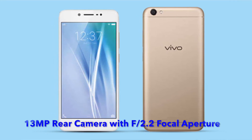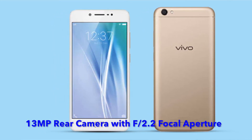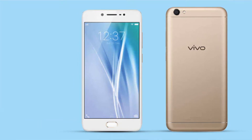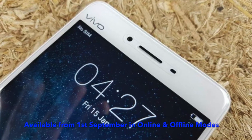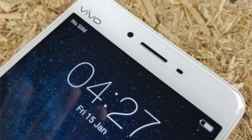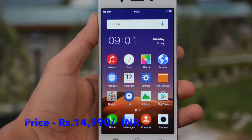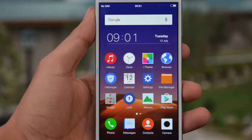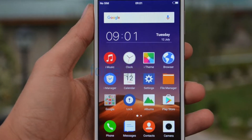Now let's talk about the rear camera. It's got a 13 megapixel shooter with a focal aperture of f/2.2 and dual flash. The Vivo Y69 will be available from September 1st on Amazon, Flipkart, and offline stores. The price is 14,990 rupees.